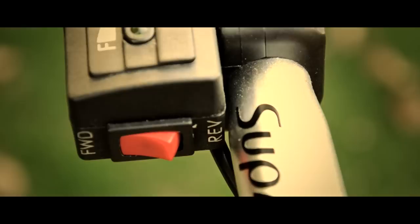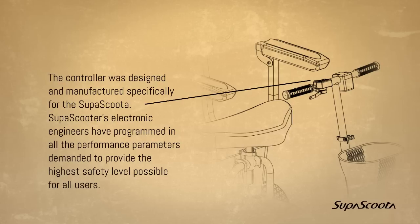Electronic controller. The controller was designed and manufactured specifically for the SuperScooter. SuperScooter's electronic engineers have programmed in all the performance parameters demanded to provide the highest safety level possible for all users.